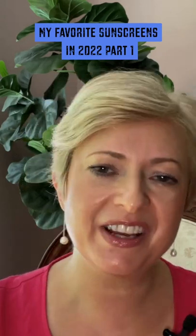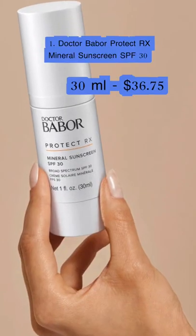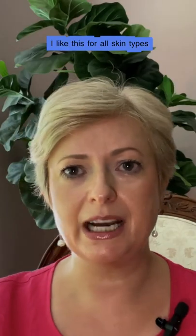In this video, I would like to go through my favorite sunscreens and which skin types they are great for. Let's start with the newest, greatest addition to the Boboar family — it's Dr. Boboar Protect Rx Mineral Sunscreen SPF 30. I like this for all skin types.